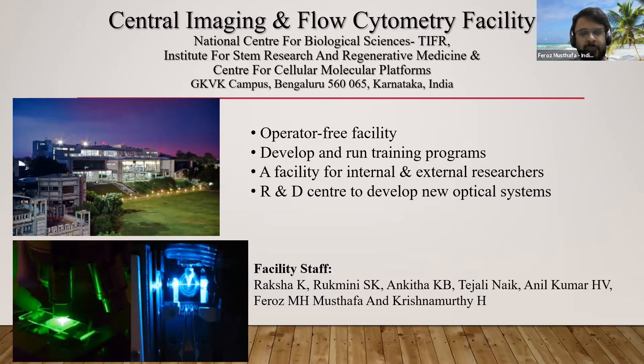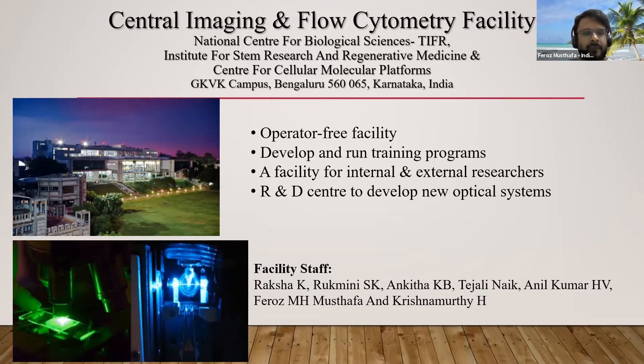We also collaborate with internal researchers to develop new optical systems. We have three kinds of microscopes in our facility: wide-field fluorescence microscopes for live imaging, confocal microscopes, and super-resolution, as well as user-customized microscopes. We'll be covering only the first three. The user-customized microscopes — we do not control the data at all. The microscopes as well as the computers which control them completely belong to the users, and we do not do any data management for those.